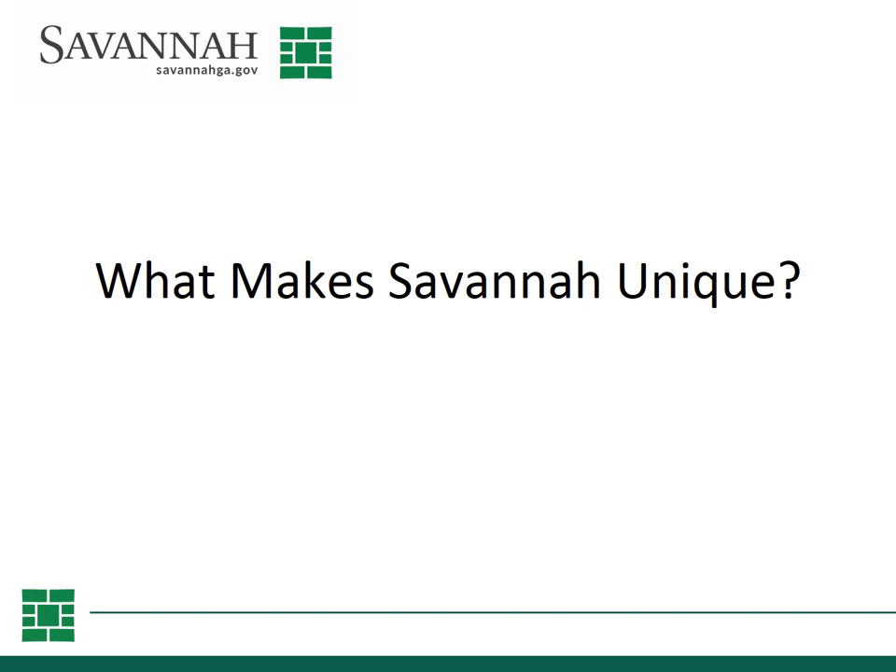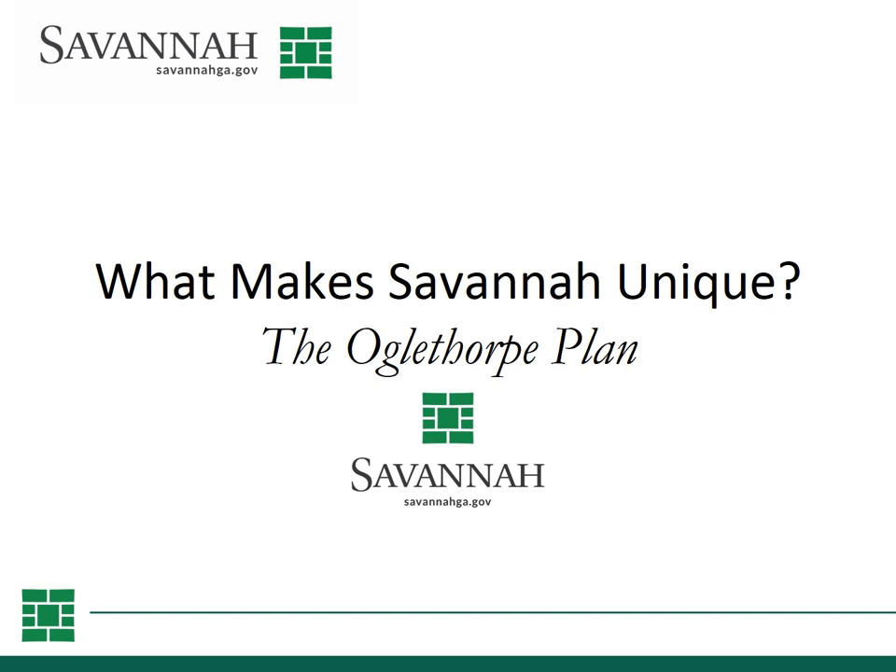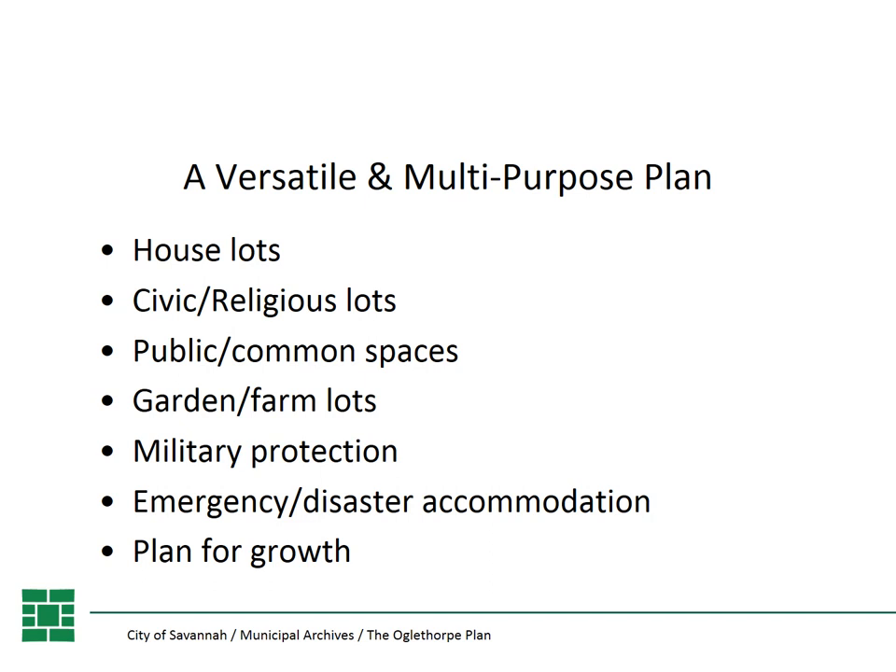Hello, this is Luciana Spraker with the City of Savannah's Municipal Archives. Today we're going to talk a little bit about what makes Savannah unique. Specifically, I want to talk about the Oglethorpe Plan. The Oglethorpe Plan is so important to the community of Savannah and the City of Savannah government — we even have it in our logo.